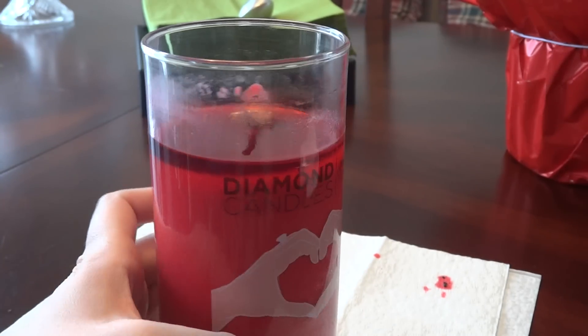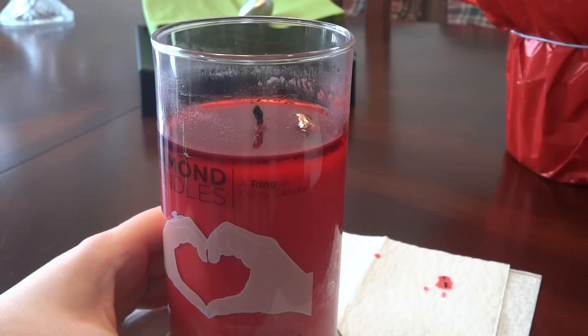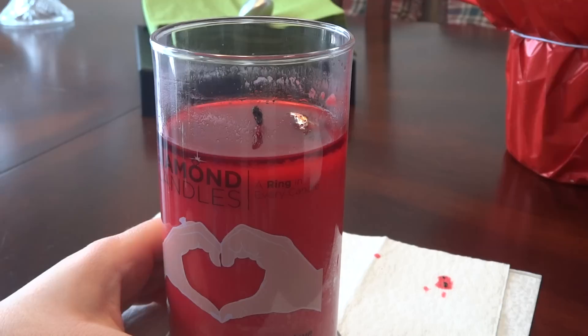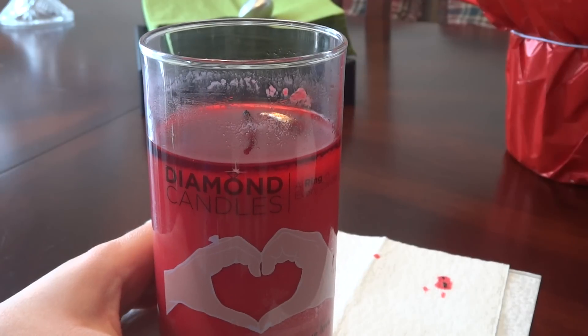You can find these candles at www.diamondcandles.com and they're $24.95 with five dollars shipping. Sometimes you can find a coupon pretty much anywhere on the internet, so I suggest searching for a coupon first.